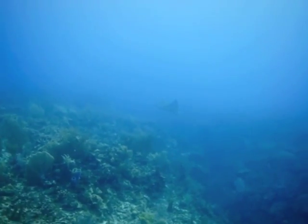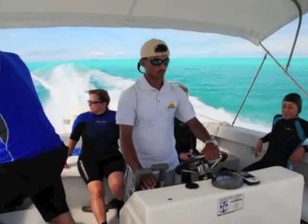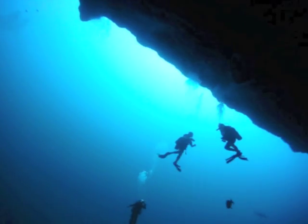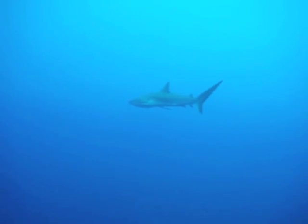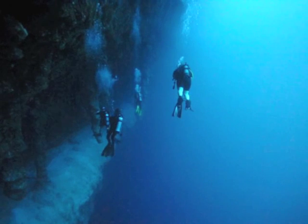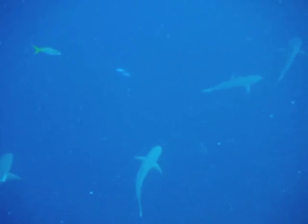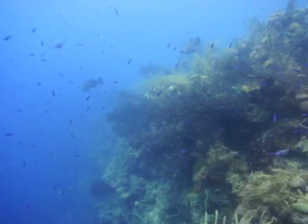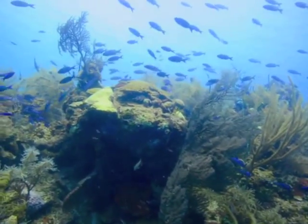No trip to Belize is complete without diving the famous Blue Hole. Although Blue Hole is an hour away from St. George's Key using their fast boat, the trip is great because it's an all-day three-tank dive safari that includes not only Blue Hole, but also two dives along the steep walls of Turnip Island and Lighthouse Reef. The walls are gorgeous with high coral ridges at the top and swim-throughs and steep canyons as entries out onto the walls.